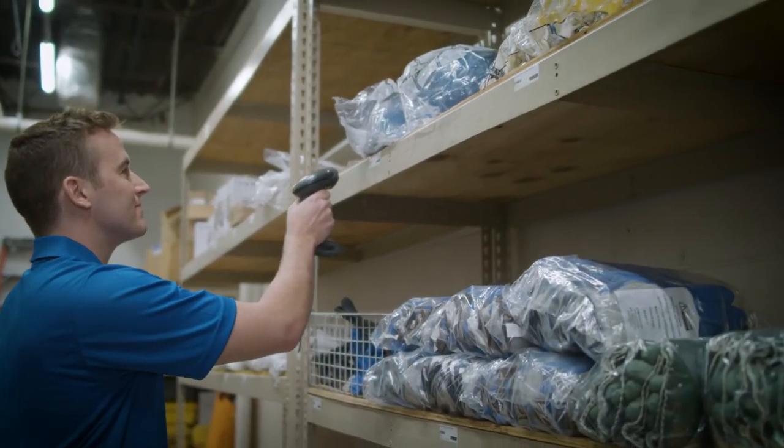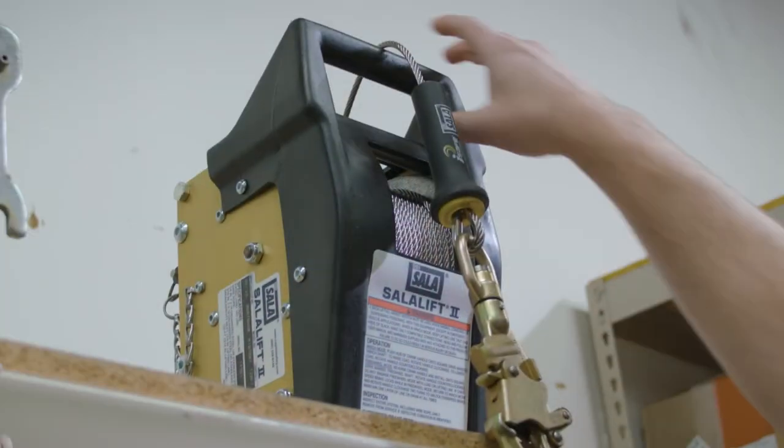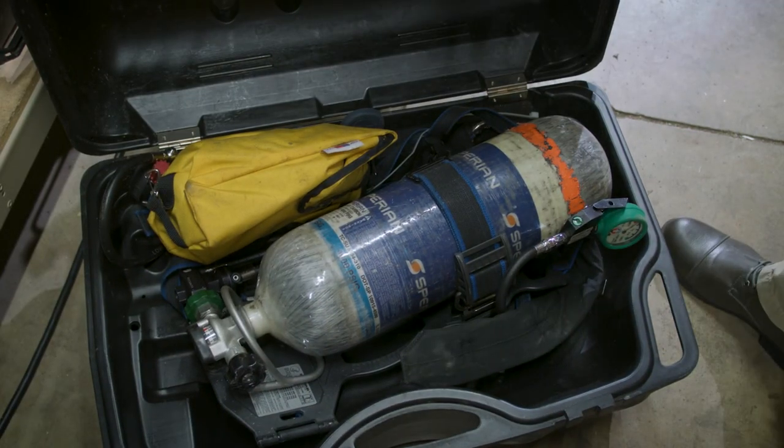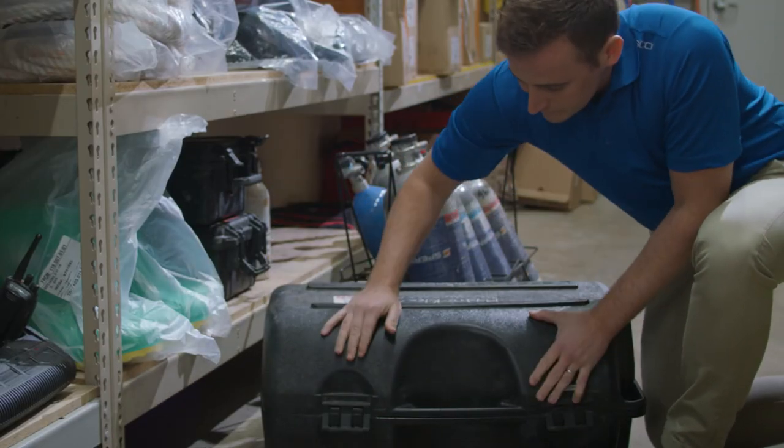The Superstore virtually removes space and weight restrictions of products. For example, if a customer wanted to manage a self-contained breathing apparatus, SCBA gear would not fit in any vending machine, but it can be managed easily in a Superstore.